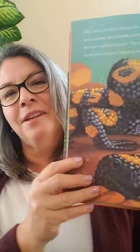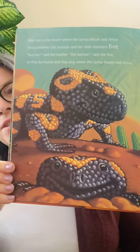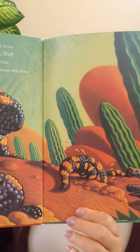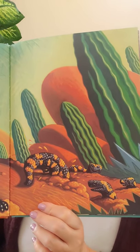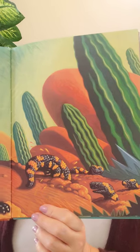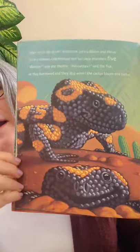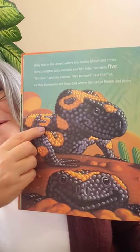Way out in the desert, where the cactus bloom and thrive, lived a mother Gila monster and her little monsters five. 'Burrow,' said the mother. 'We burrow,' said the five. So they burrowed and they dug where the cactus bloom and thrive. Gila monsters have lots of bright colors — sometimes pink, sometimes red. We have one in the museum; you can come visit! The number five was right there on the back of the Gila monster.